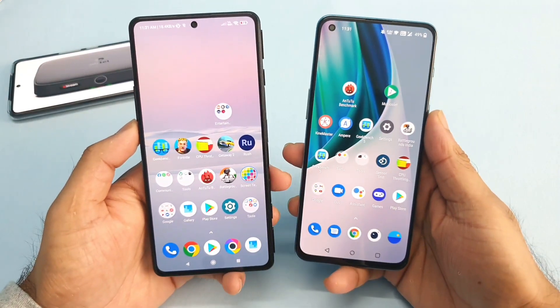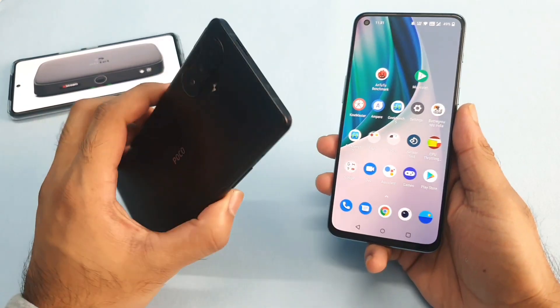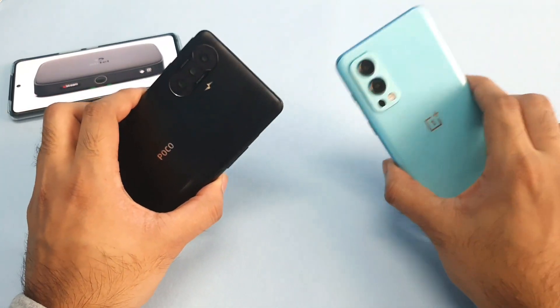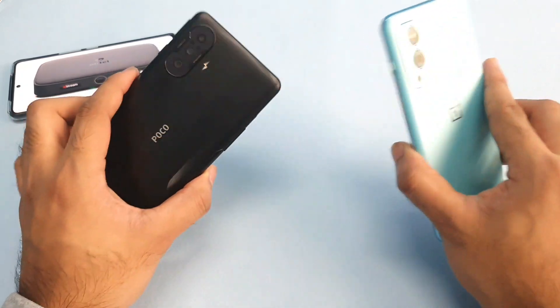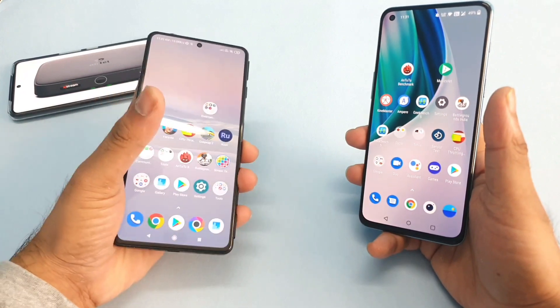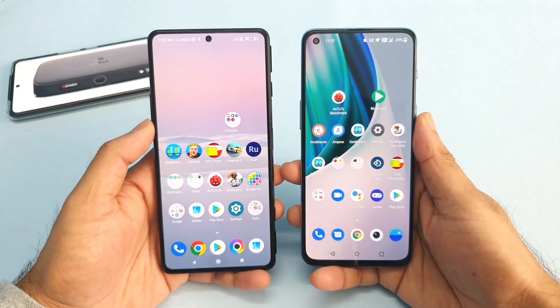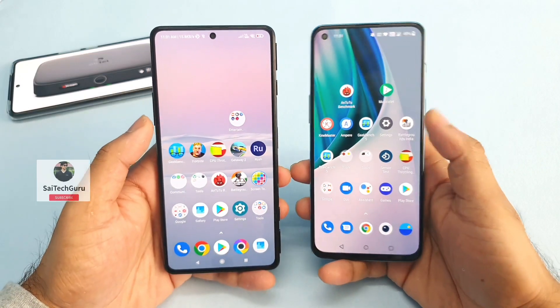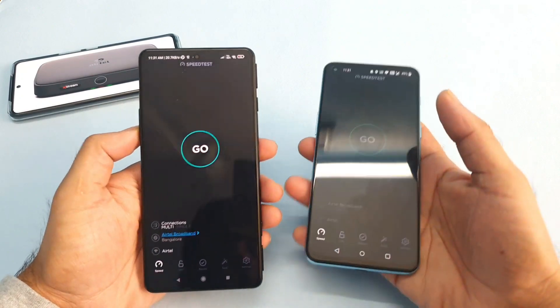Hello everyone, welcome back to my channel Sightekurin. Today I will try to do the 8-tail extreme broadband speed test between the Poco F3 GT vs OnePlus Nord device. In this video I will be using only the 8-tail extreme broadband connection and let's see which phone will be able to have the maximum Wi-Fi speed — that is what I am going to demonstrate in this video.